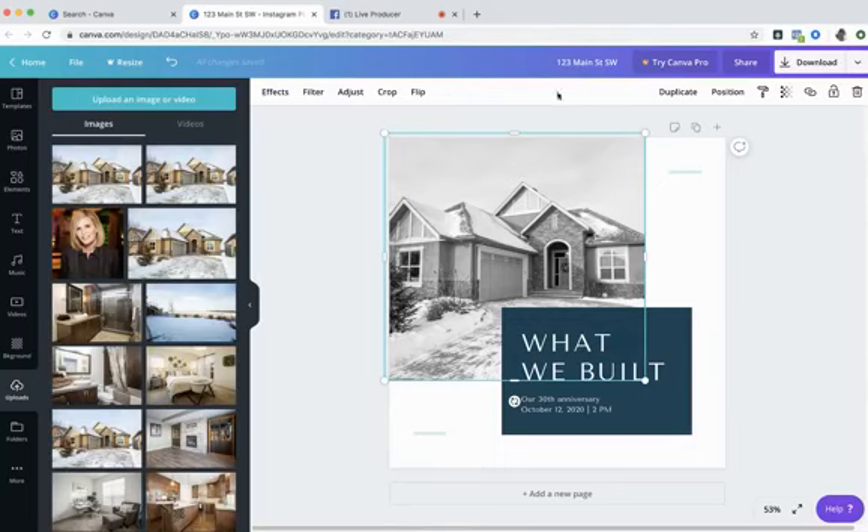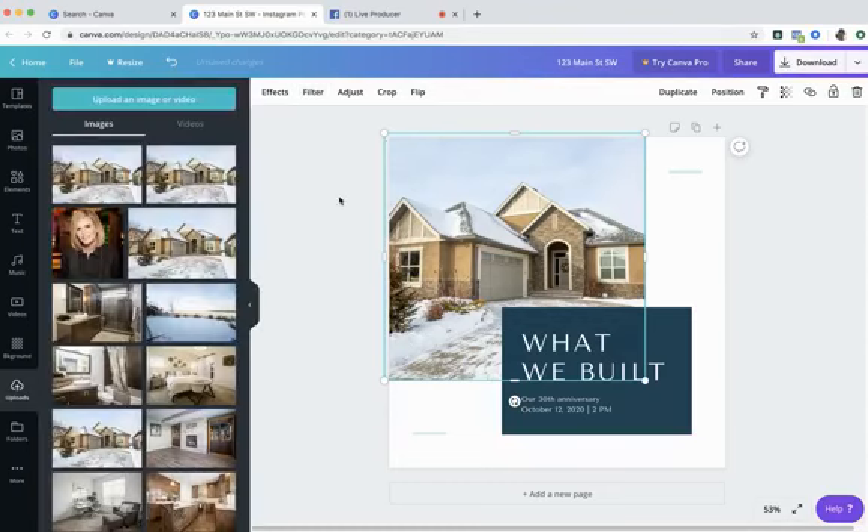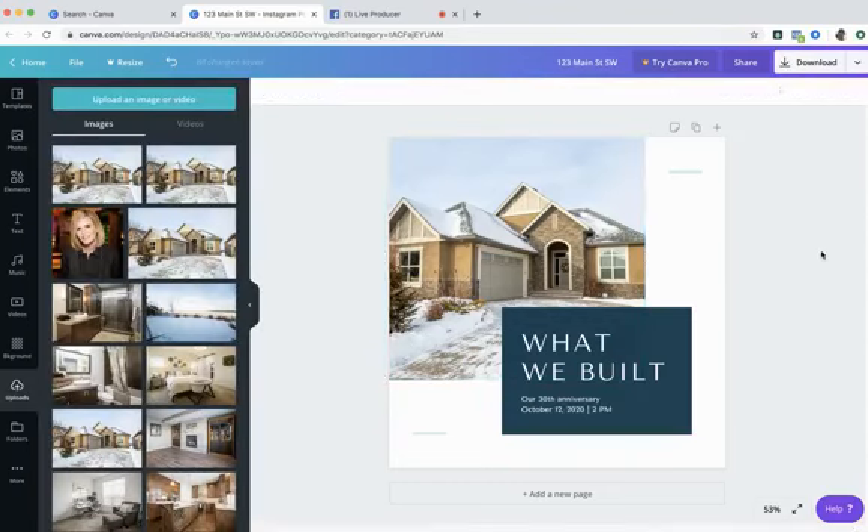Just click on your photo and you'll see it's highlighted with a blue bar. This white bar at the top is everything you want to do to your photo. I'm going to go to Filter — it applies different colors and effects — but for a real estate post you want people to see the actual property. So I'll click None and click anywhere in the space. Now the photo shows its real color.